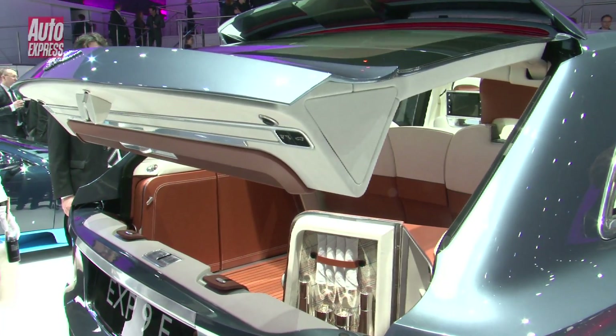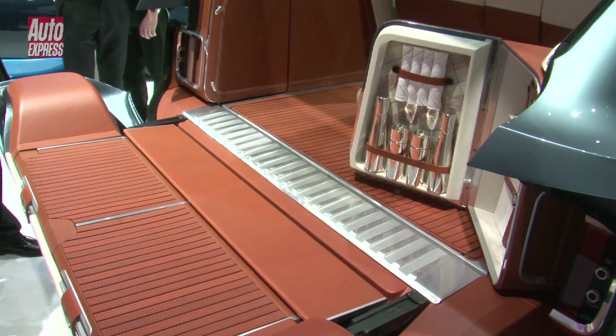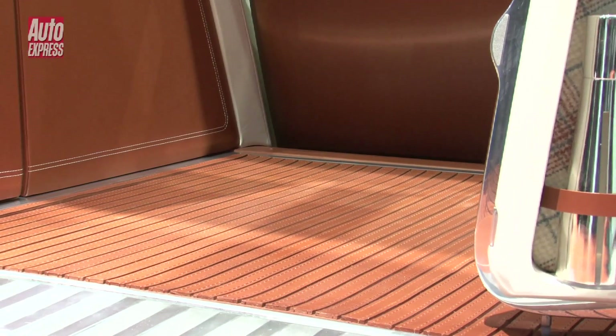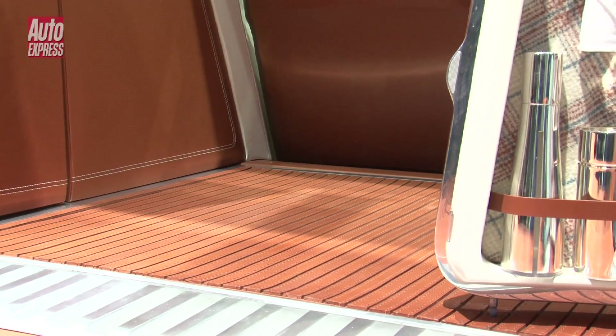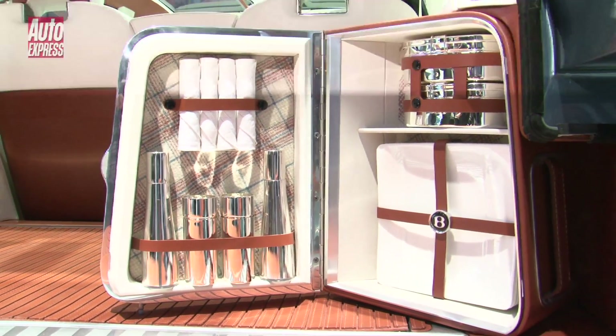Around the back you've got this huge split, electrically powered tailgate which opens up to reveal this amazing leather-lined boot. True Bentley style — you've got two top-quality built-in picnic sets here, and the fun doesn't end there.